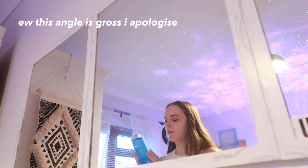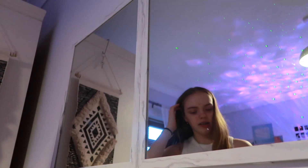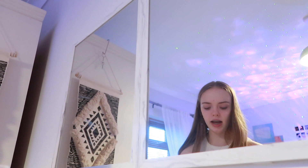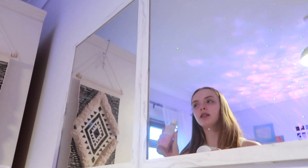Now I'm going to show you how I actually apply the products. My first step is to grab my micellar water and a cotton wool pad, put a few drops on, and when I'm cleansing my face I tend to focus on my T-zone area the most. Then I'll put that cotton wool pad in the bin, grab another one, and move on to my toner.